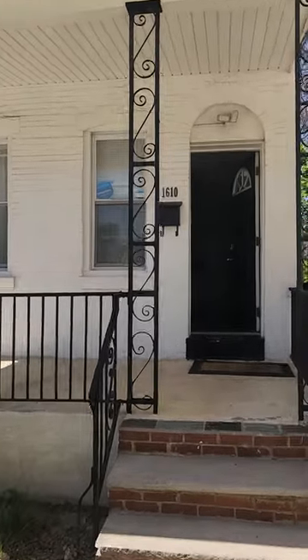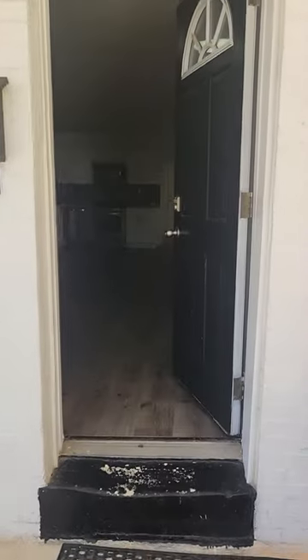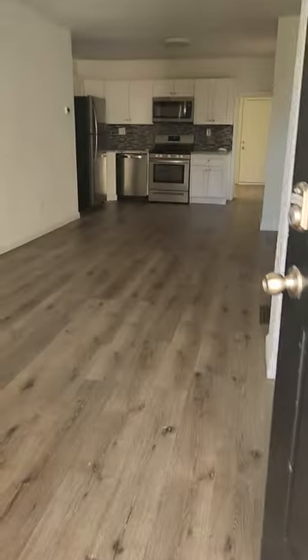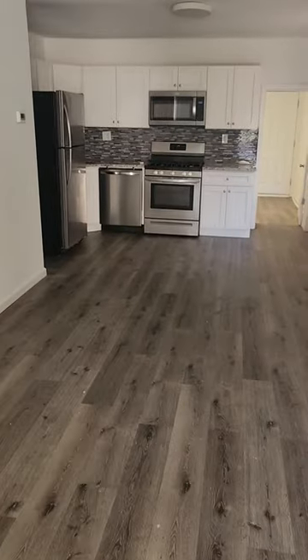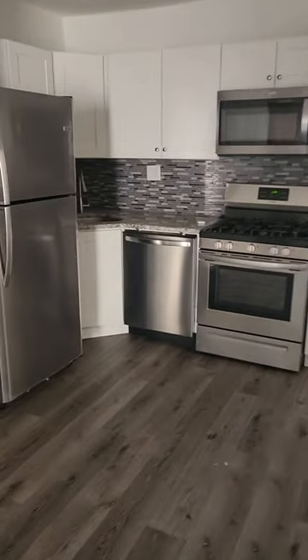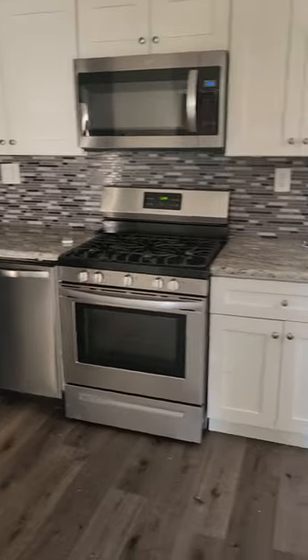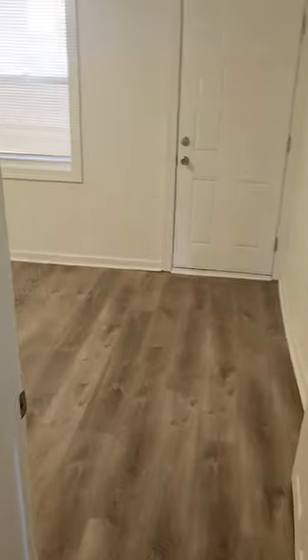1610 North 27th here in Brewery Town. I've got a renovated home — I've got a living room. The kitchen has an oven, dishwasher, refrigerator, freezer, and a garbage disposal.